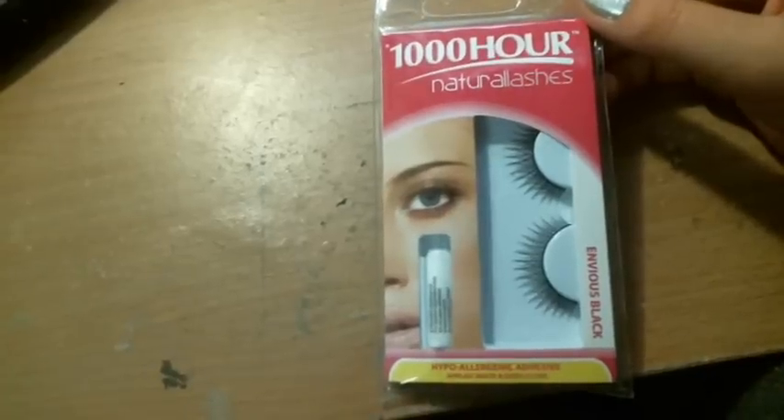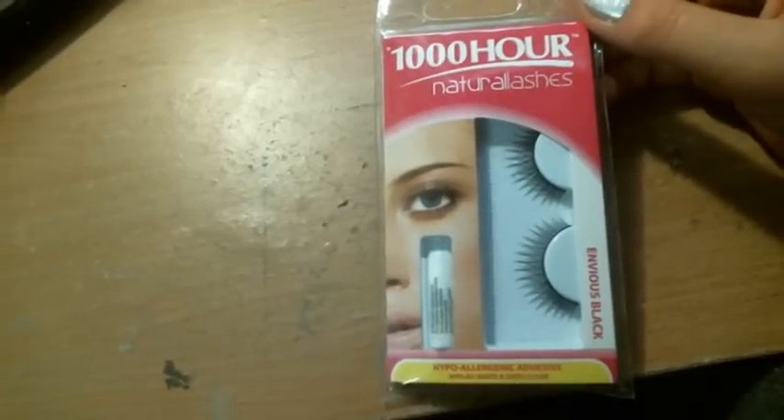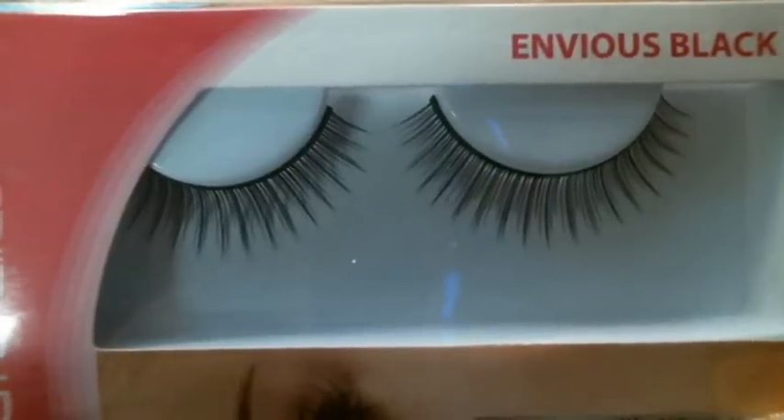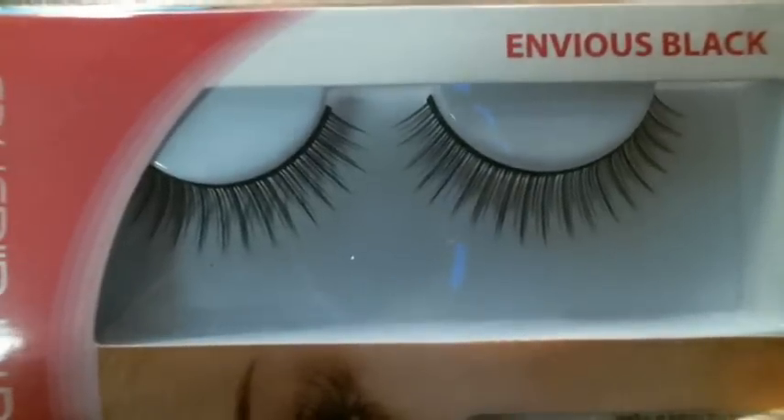Next thing I bought was a pair of false eyelashes. You guys know me, I love my false eyelashes. I'm not fussy about the brand of eyelashes — I am fussy about the eyelash glue, but not the eyelashes — so I thought I'd give this brand a go. They are 1000 Hour Natural Lashes in EnVyous Black. I liked these because they're not as long as some other fake eyelashes and they look quite natural, which is exactly what I like. These were $8.